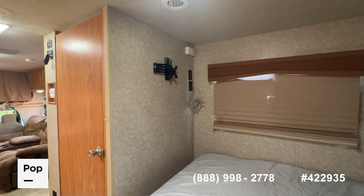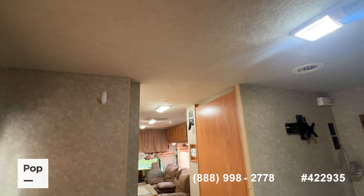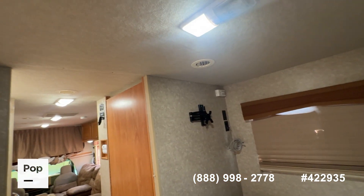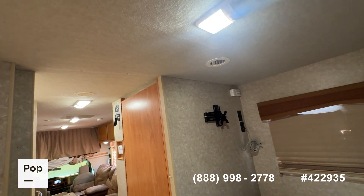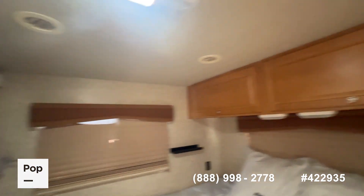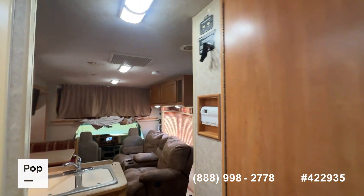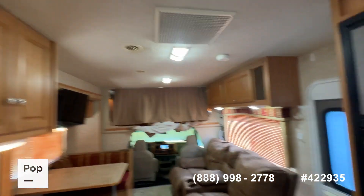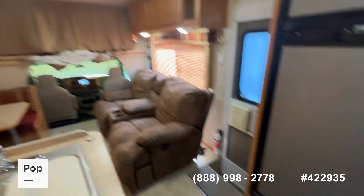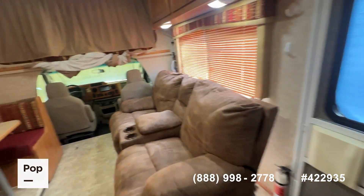Looking at the rooftop headliner, it has that typical Winnebago carpet-type headliner, which makes it really easy to spot any water leaks. I don't see any water spots on this ceiling, no wrinkling of the wall coverings around the windows or anything — everything looks really good.